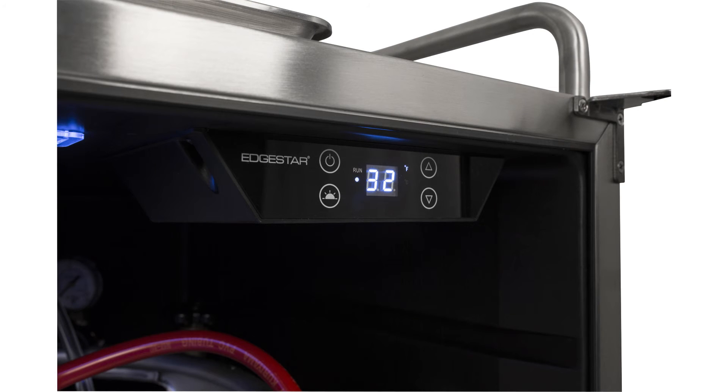Although not all beers should have to be served cold, it's nice to have the option, which is why this refrigerator's thermostat is adjustable between 32 to 60 degrees Fahrenheit. Whether you prefer stouts or lagers, you have the ability to keep your beer at the perfect temperature.